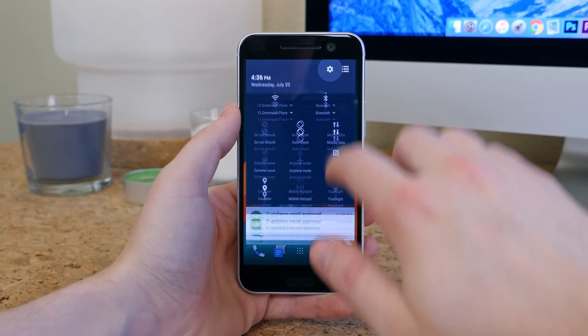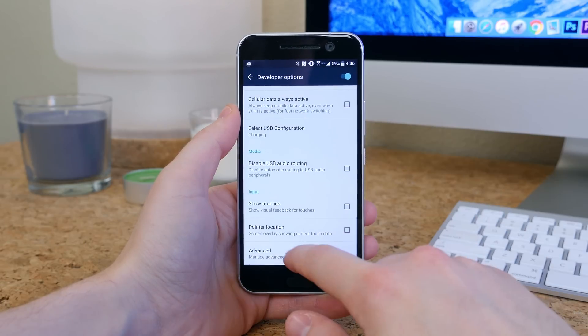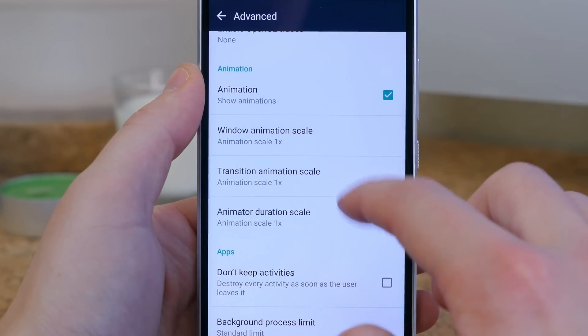You can change the animation scale in the developer options to help increase the snappiness of the phone, but I'm a fan of how it performs out of the box. If this were a Samsung phone, you could bet that I'd be increasing the speed of the animations.